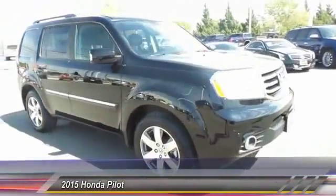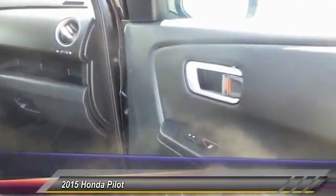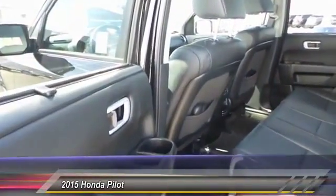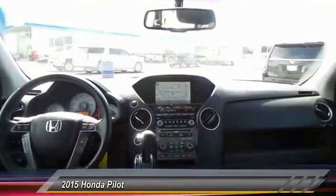Here are some of this vehicle's great options: power sunroof, navigation system, heated seats, backup camera, keyless entry, traction control, homelink garage door opener, automatic stability control, auto dimming rear view mirror, fog lamps.